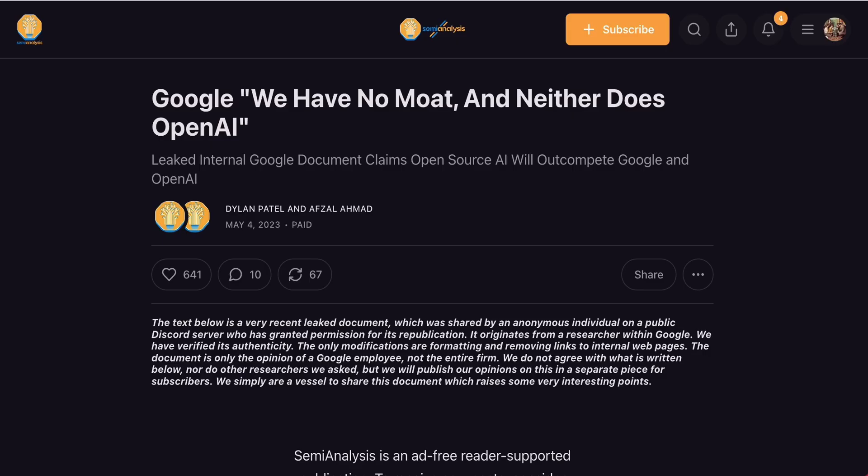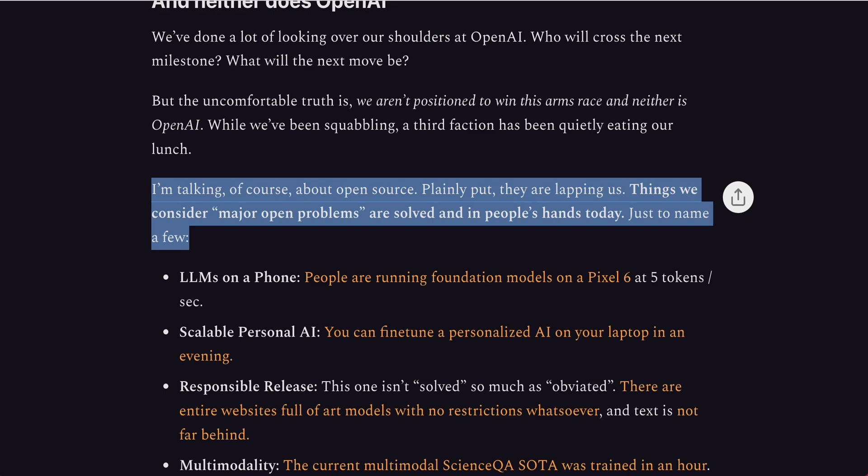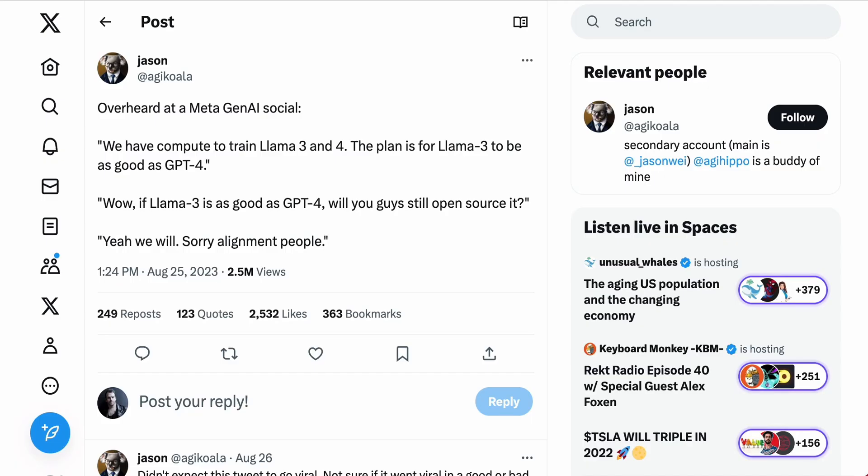The competition between closed-source models and open-source models has been a key theme of the entire year. One of the most read and referenced documents of the year has to be the internal memo leaked from Google called "We Have No Moat and Neither Does OpenAI." The document, published on SemiAnalysis, basically argued that what companies like Google and OpenAI hadn't anticipated is the extent to which people would be able to make advances with publicly available open-source models. They attributed a lot of that to the full leak of Facebook's LLaMA model. The author said: "Things we considered major open problems are solved and in people's hands today. Plainly put, they are lapping us." And that was before Llama 2 was released with a commercially available version.